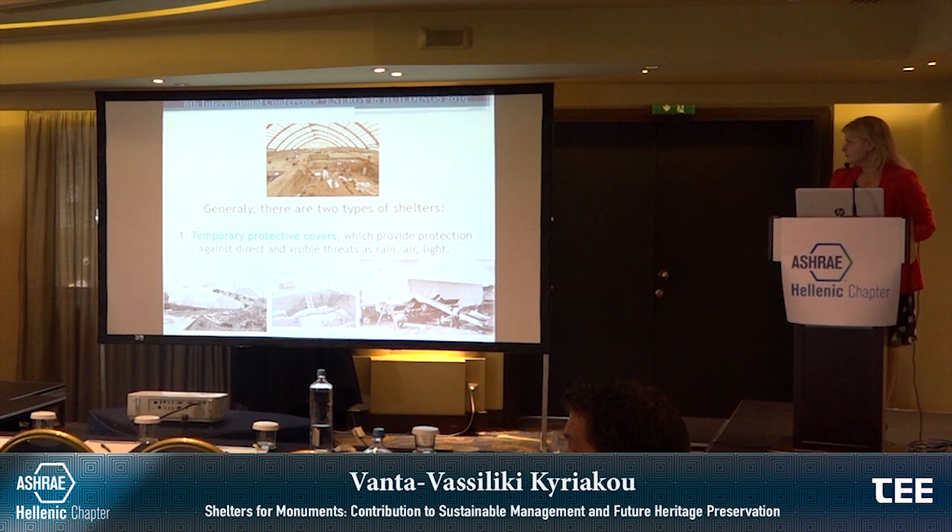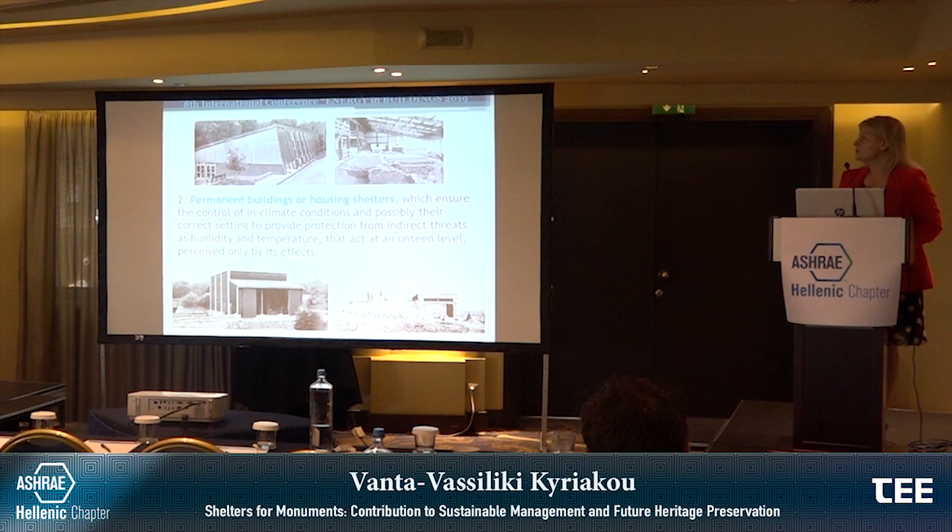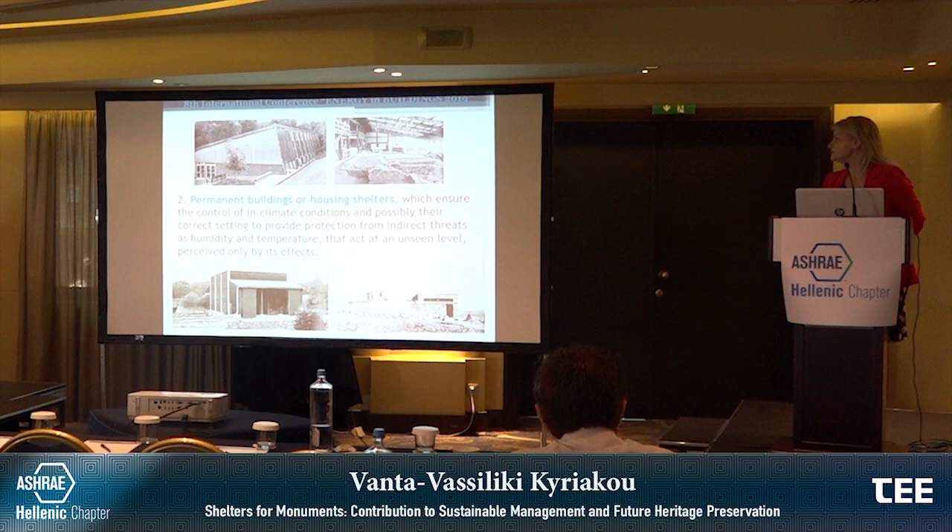Generally, there are two types of shelters. First, temporary protective covers, which provide protection against direct and visible threats such as rain, air and light. Second, permanent buildings or housing shelters, which ensure the control of indoor climate conditions and possibly the correct setting to provide protection from indirect threats such as humidity and temperature, that act at an unseen level perceived only by their effects.